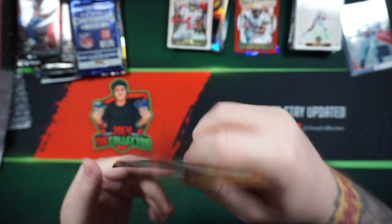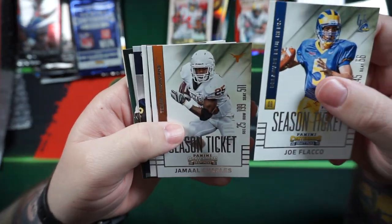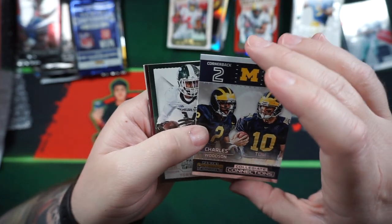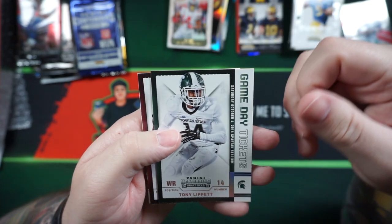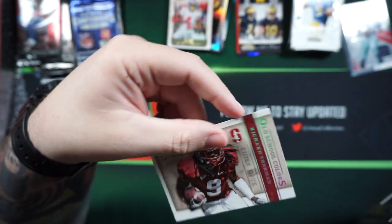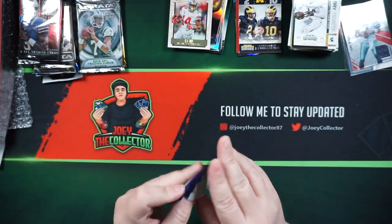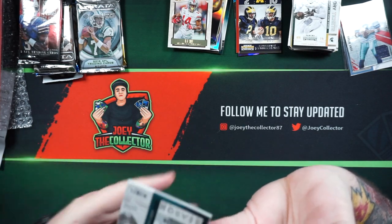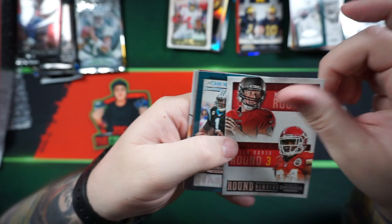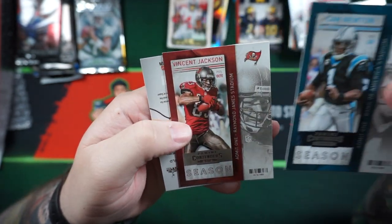2015 Panini Contenders Draft Picks: Joe Flacco, Jamaal Charles, Alshon Jeffery, Charles Woodson and Tom Brady — I actually like that one, that one's cool. Tony Lippett, Max Williams, Devonta Parker, and another Richard Sherman. Then 2013 Panini Contenders: LeSean McCoy, Frank Gore, Cam Newton, and Vincent Jackson.